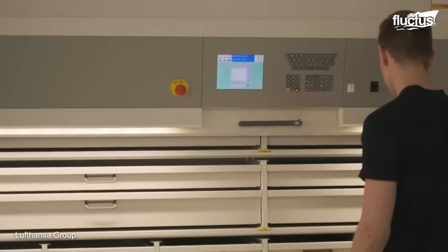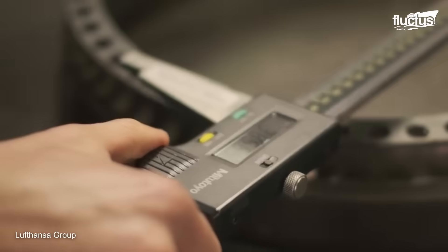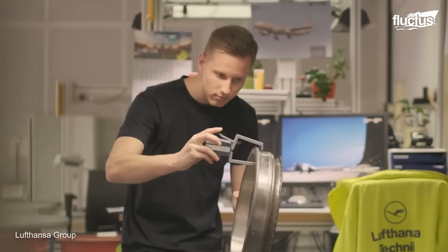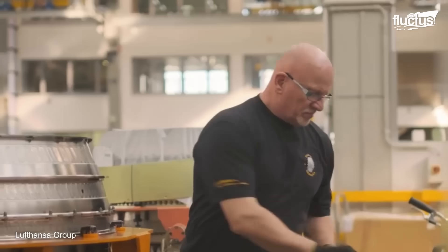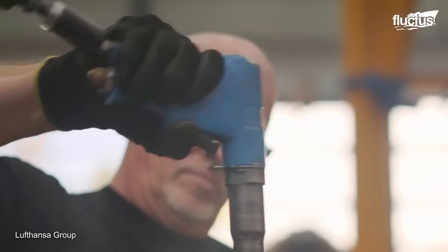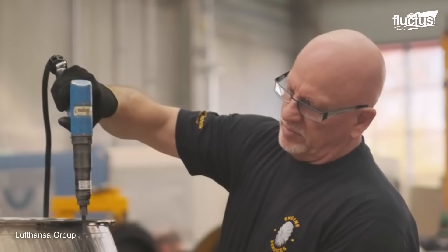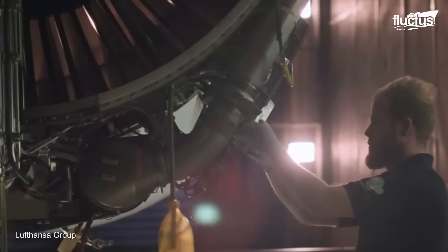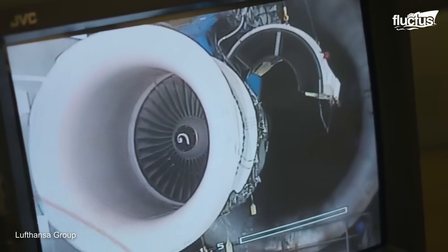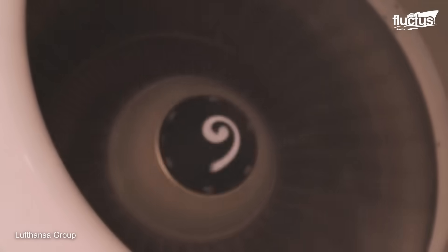Components will be tested for cracks or other damage and replaced if necessary. The goal of this overhaul process is to get the engine back to like-new condition. Lastly, each part is inspected to make sure it meets the proper standards for being reintegrated with the engine. Even after the final reassembly, the engine must undergo extensive bench testing to ensure it will perform as expected.